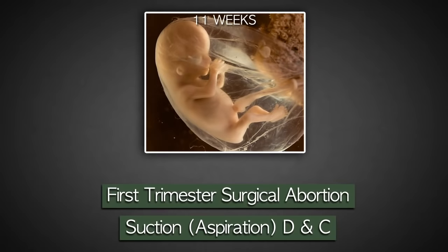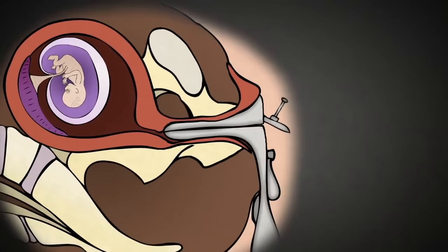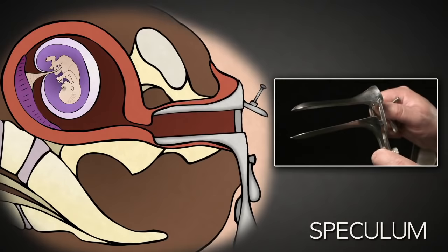This is the most frequently performed abortion and is used typically from 5 to 13 weeks of pregnancy. After administering anesthesia, the abortionist uses a speculum like this. This is placed inside the vagina and opened using this screw on the side, allowing the abortionist to see the cervix, the entrance to the uterus.